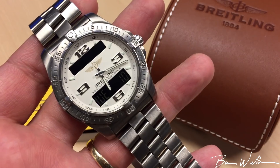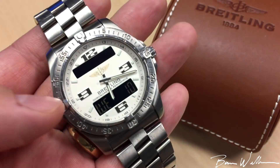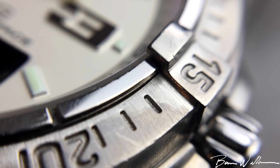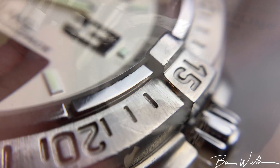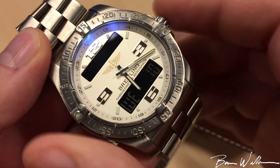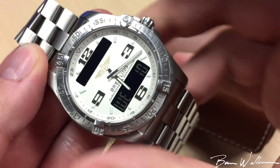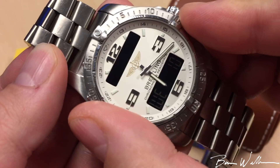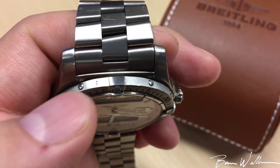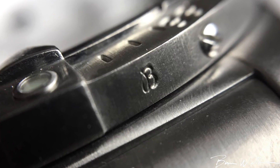I also like the diver bezel with the rider tabs at the 12, 3, 6, and 9. Notice how each one has a little portion that goes over the polished section of the bezel, so as you rotate it around it's kind of riding over top of that section — just a fun detail. The bezel action is very easy to operate and easy to grip. One cool thing to note: if you look at the top of the bezel you can see a very faint bee machined in there — the logo for Breitling. I always think that's pretty cool.